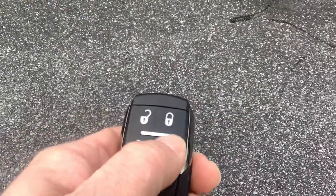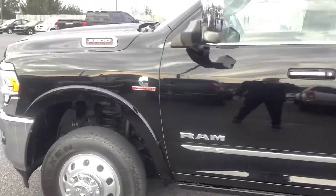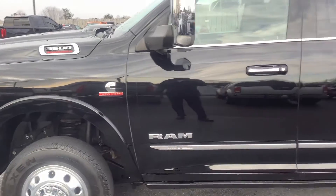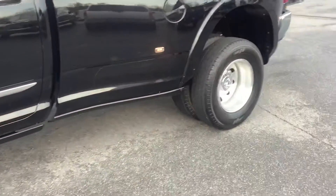It has privacy glass and remote start. To use remote start, you simply hit the lock button, push the button twice, and it starts right up for you — just like that. You should be able to hear it running. We'll go ahead and turn it off and climb inside.